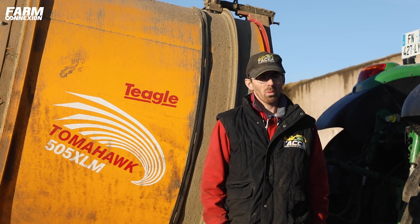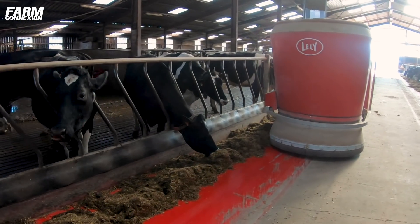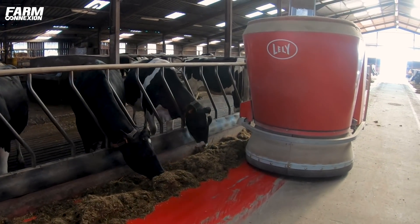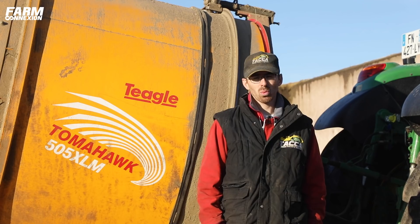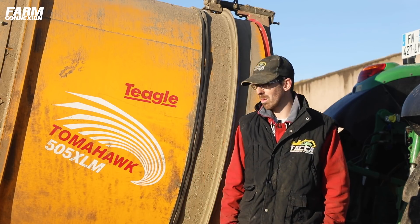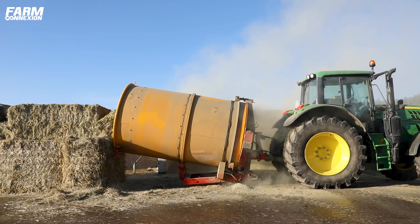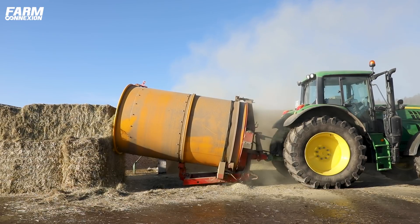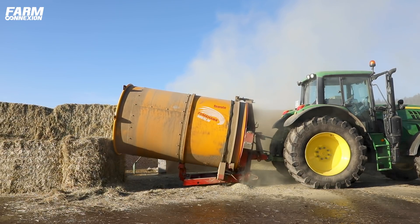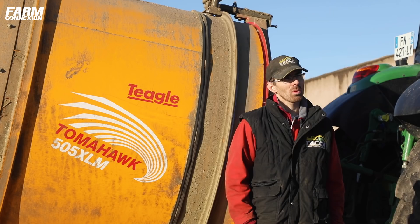Mais pour ça, il fallait qu'on trouve un système d'avoir la fibre de bonne taille disponible pour la machine. Nous avions trois solutions : soit acheter une presse avec un galet et couteau, soit passer les bottes dans une ensileuse, ou acheter le Tegel. Ce qui nous a fait choisir le Tegel, c'est qu'on peut l'avoir en permanence accroché au tracteur et on peut le faire quand on veut. C'est une ensileuse un peu plus coûteuse en main d'œuvre et en carburant.